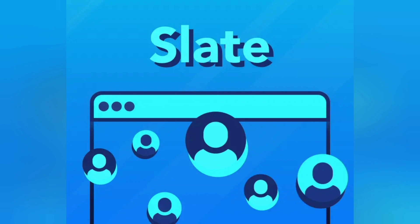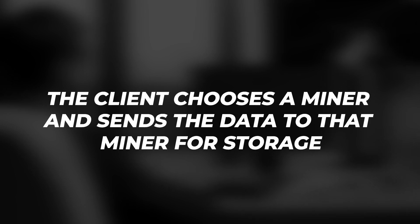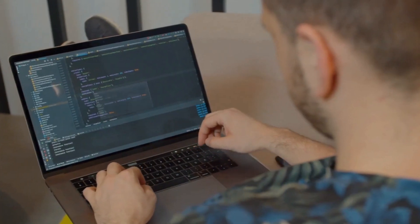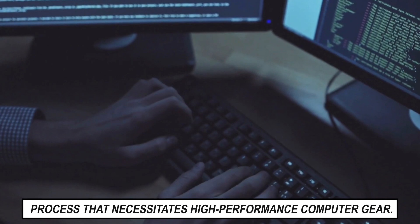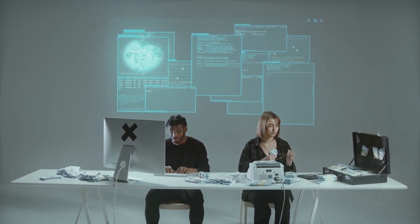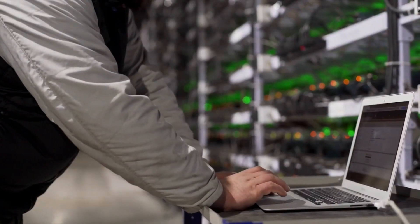Slate is a search engine for online storage. Miners will then offer users a number of storage alternatives, competing on price and speed. The client chooses a miner and sends the data to that miner for storage. Miners must supply storage space as well as evidence of their ability to store the data of other users. Miners are compensated for properly storing data and validating the data of others. According to the Filecoin website, mining is a time-consuming process that necessitates high-performance computer gear. Users who want to download data from the Filecoin network rather than upload it pay a miner to get it. Furthermore, the file can be delivered by a variety of miners all around the world, bringing customers physically closer to it than if it were housed on distant servers.